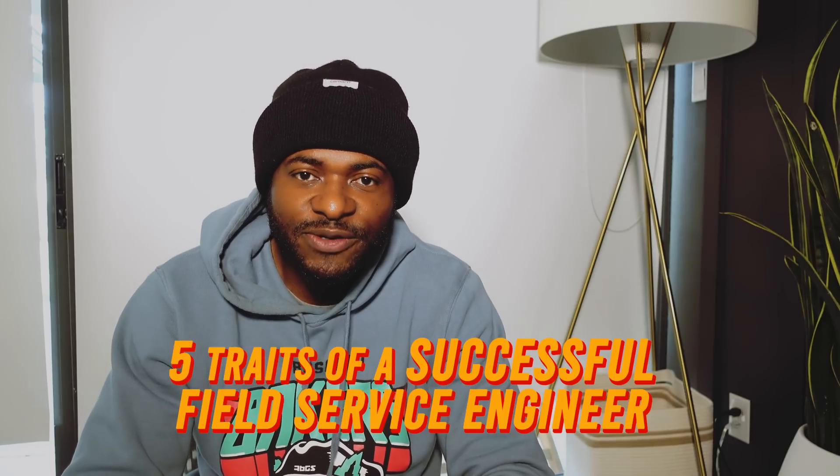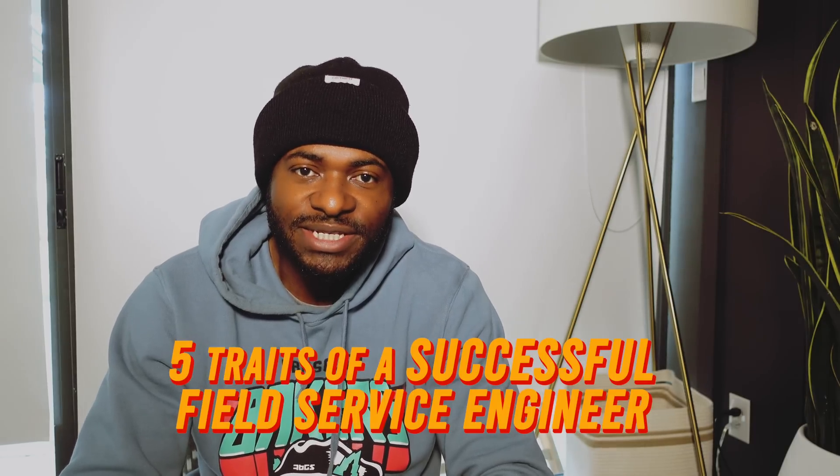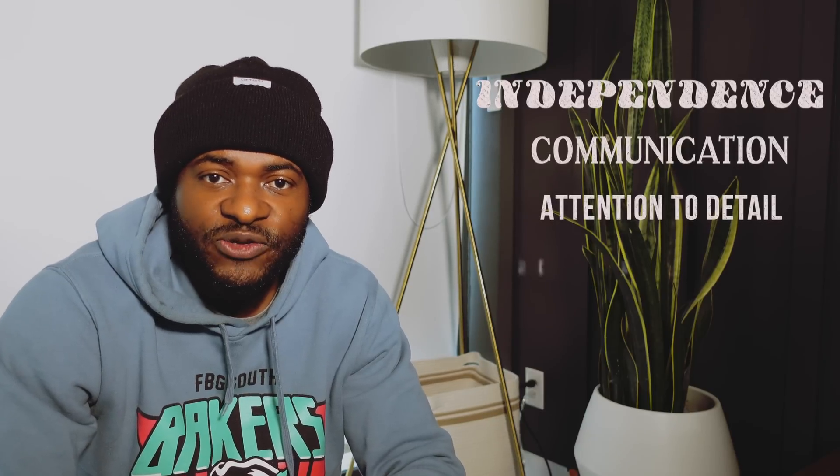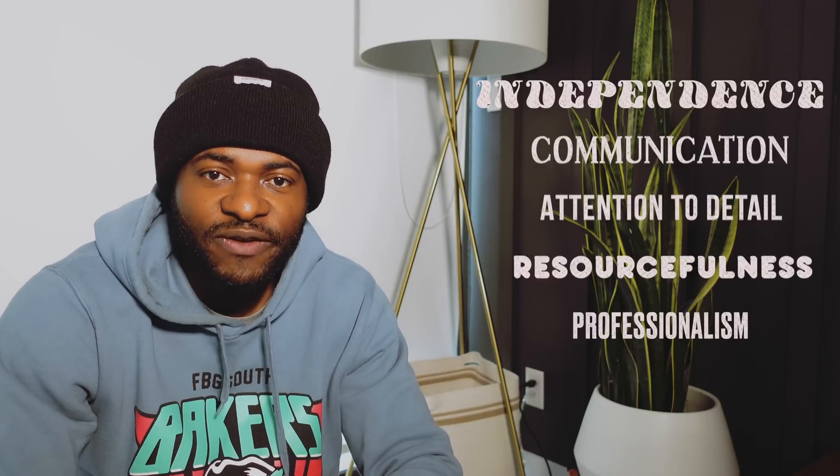If you're a field service engineer or you're interested in becoming a field service engineer, you're going to want to watch this video. I'll cover five characteristics that I think will make a successful field service engineer: being able to work independently, good communication skills, having attention to detail, being resourceful, and maintaining good professionalism.